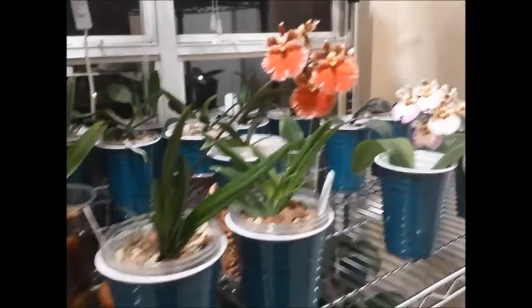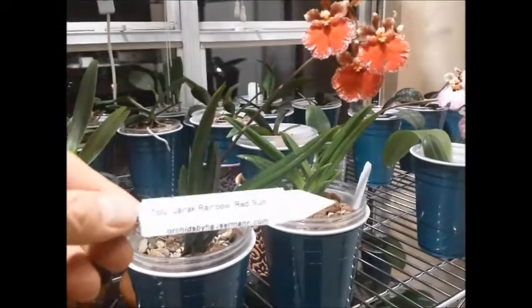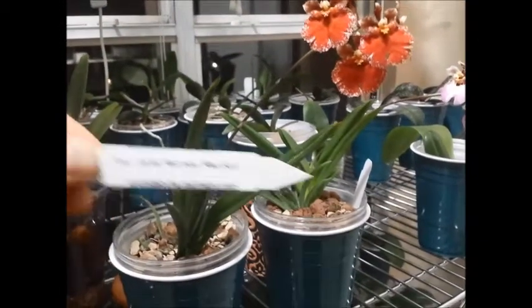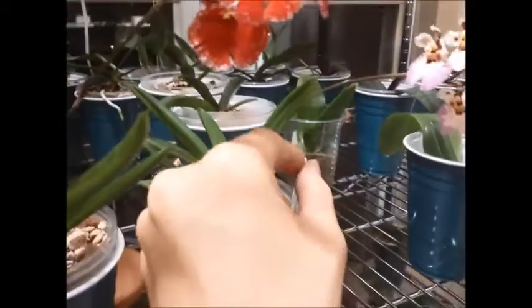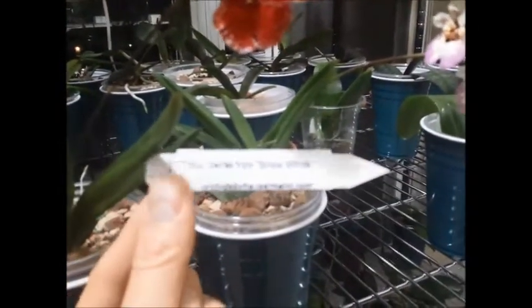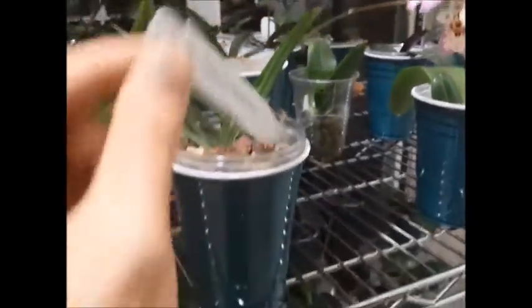This one I believe is the Red Sun — here is the name tag — yeah, the Rainbow Red Sun. And then the other one, I'm not sure what it is... oh, it's the Snow White, okay.